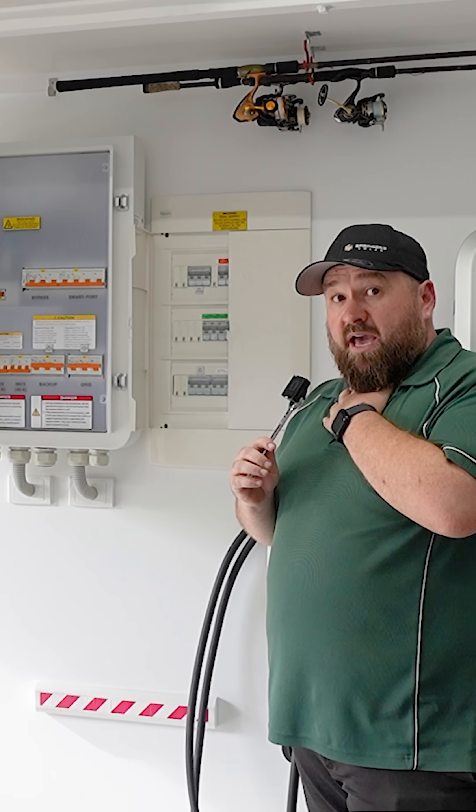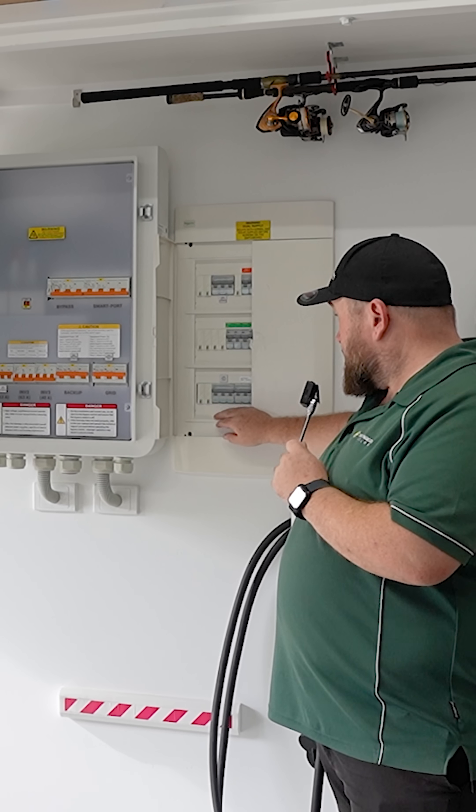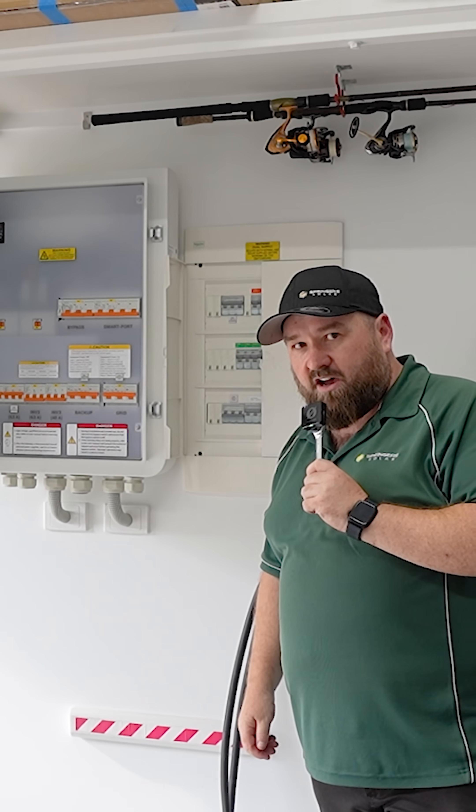So just quickly want to show you how fast the backup is here. Just listen for this click. I'm going to turn the power off now. Yeah, that fast.